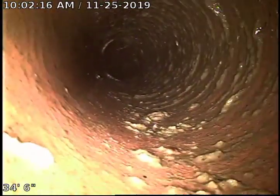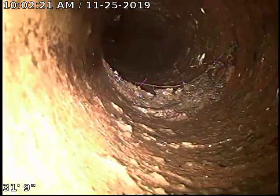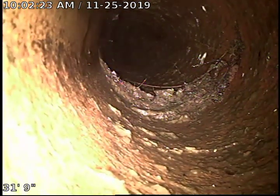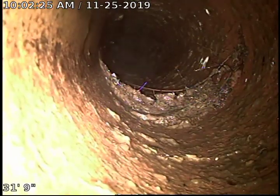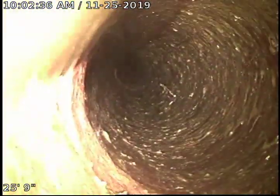Some more roots there, and there, and there. Looks like there are roots every three feet. Clay tile comes in three-foot sections. There is also a lot of sludge buildup.